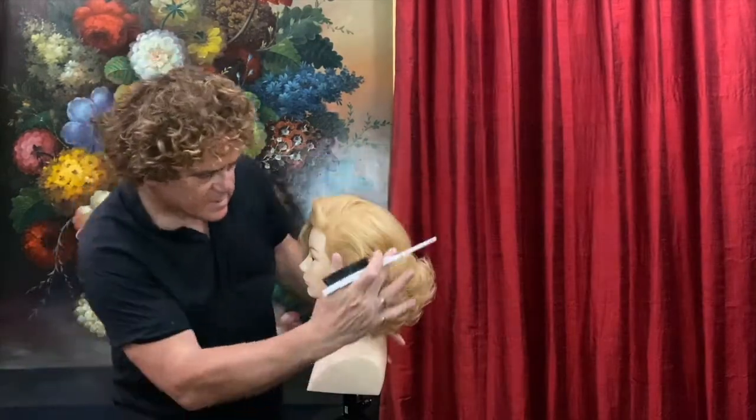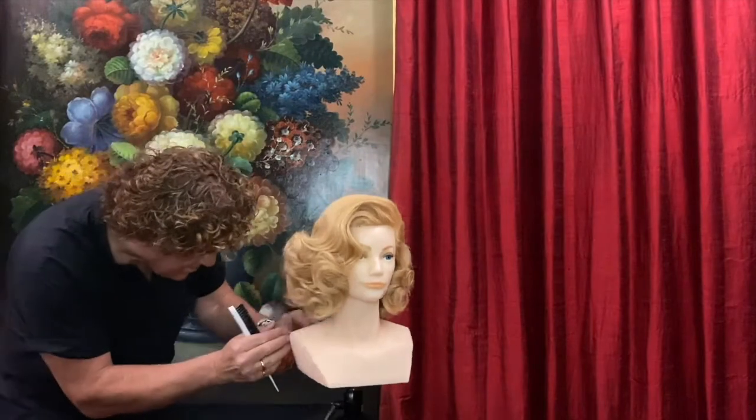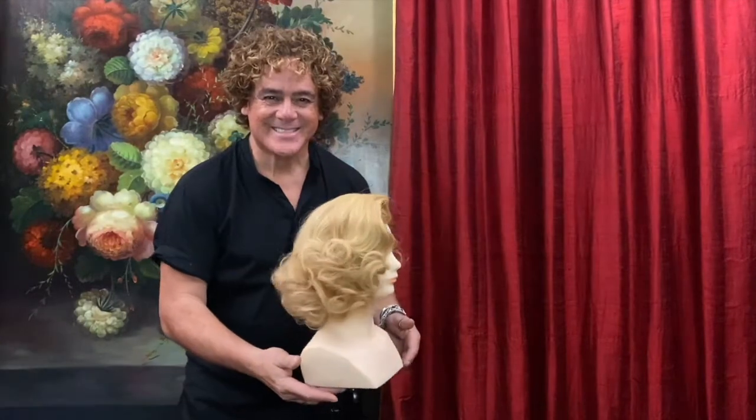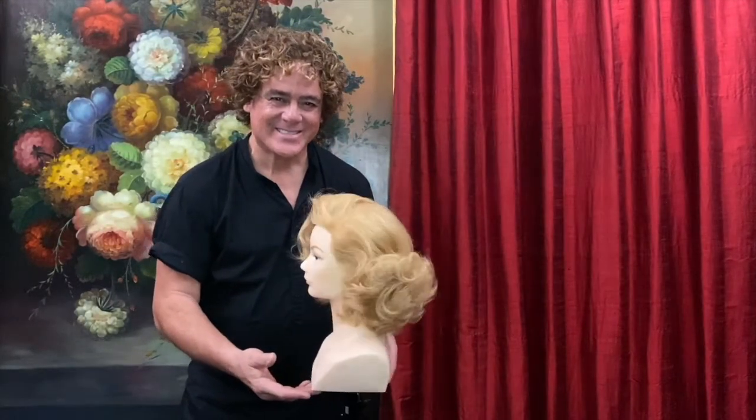Here's our Monroe look. You can see we've got the beautiful sweep of the fringe coming into a soft wave around by the temple, kicking back around the eye, and then a drop set with this really lovely texture going all the way around.